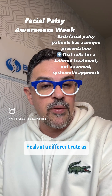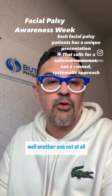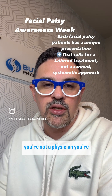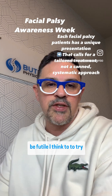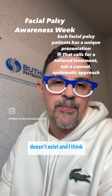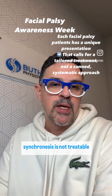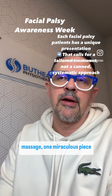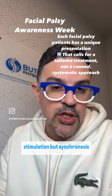Everybody is different — heals at a different rate and has a very different presentation with facial paralysis. One particular branch of the nerve might be working well while another is not at all. If you're not a therapist or physician, you won't know what to look for or how to describe it. It would be futile to try to give you one stretch that will cure it all — that doesn't exist. And if you already have synkinesis, it is not treatable with one stretch, one technique, one type of massage, or any miraculous piece of equipment — certainly not electrical stimulation.